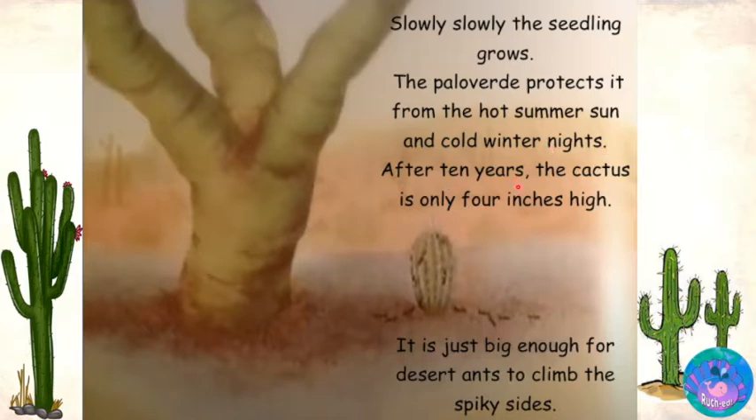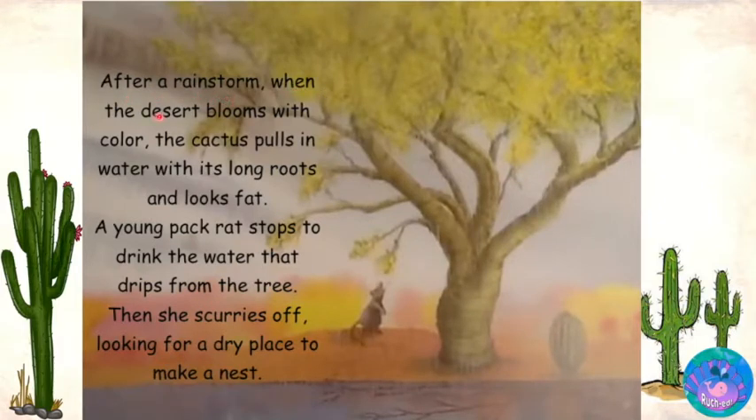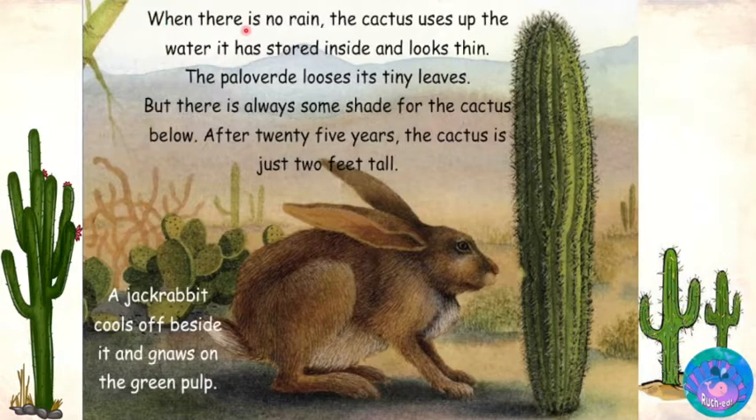After ten years, the cactus is only four inches high. It is just big enough for the desert ants to climb the spiky sides. After a rainstorm, when the desert blooms with color, the cactus pulls in water with its long roots and looks fat. A young pack rat stops to drink the water that drips from the tree, then scurries off looking for a dry place to make a nest. When there is no rain, the cactus uses up the water it has stored inside and looks thin. The palo verde loses its tiny leaves, but there is always some shade for the cactus below.